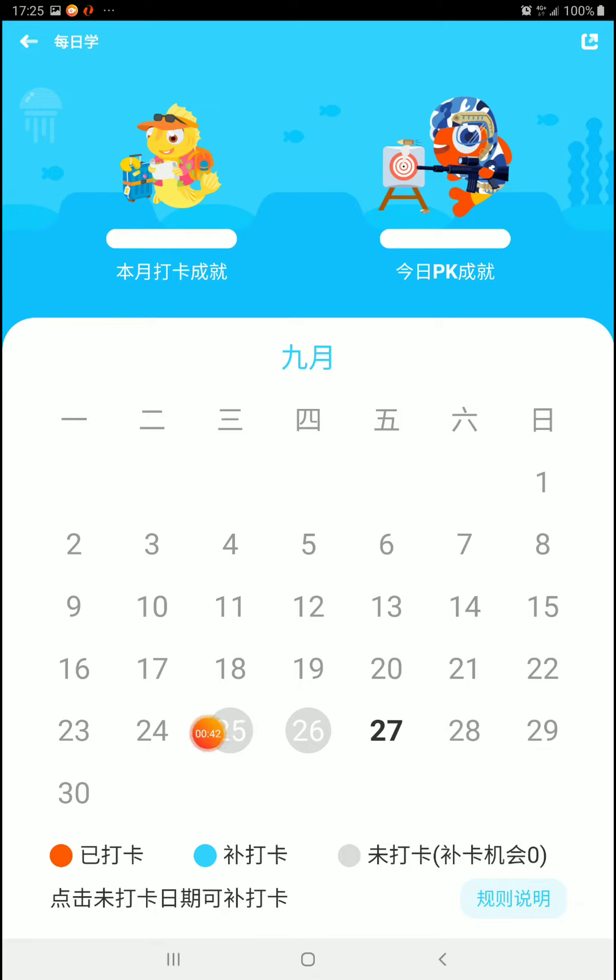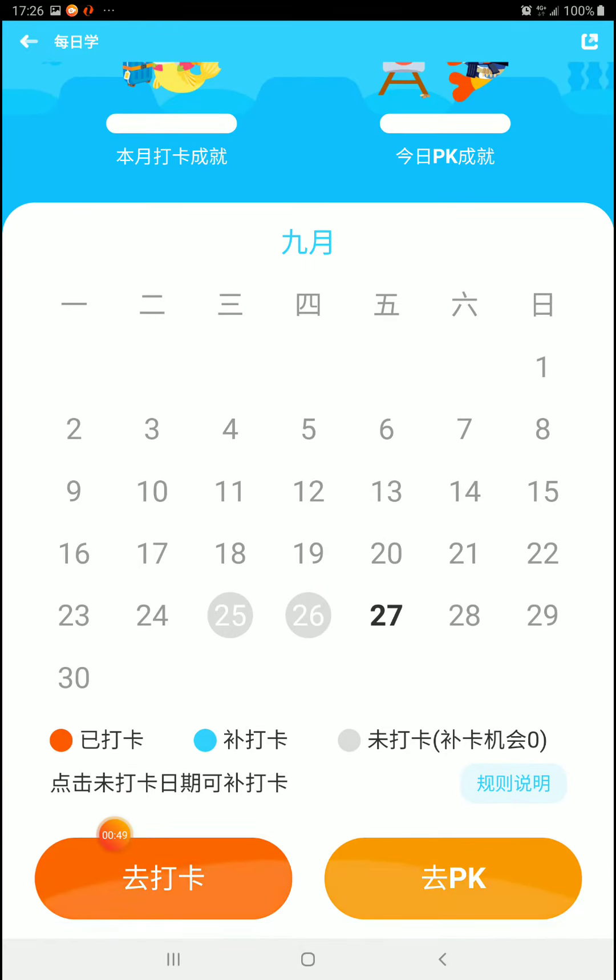Gray things are days you did not check in. If anything is in blue, it means you can make it up. If anything is orange, it means you've already checked in. So you can hit this dark orange button to check in and this light orange button to PK.